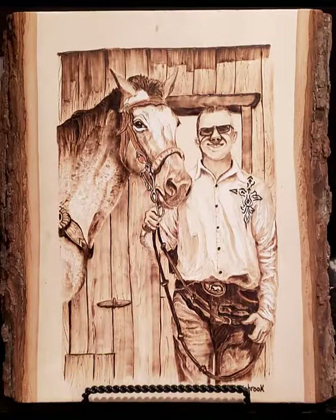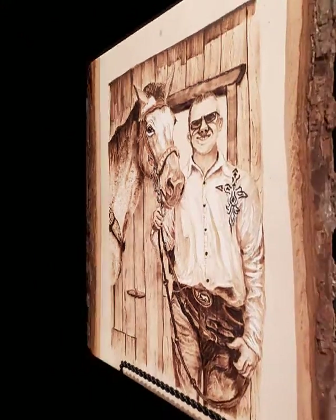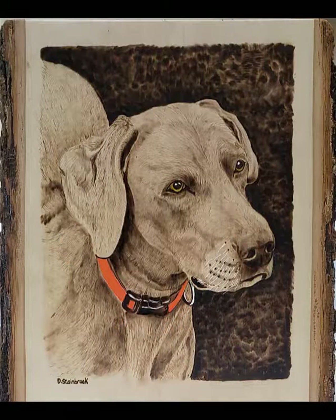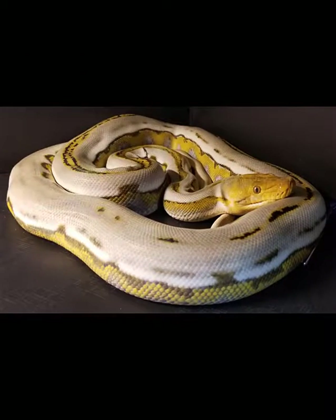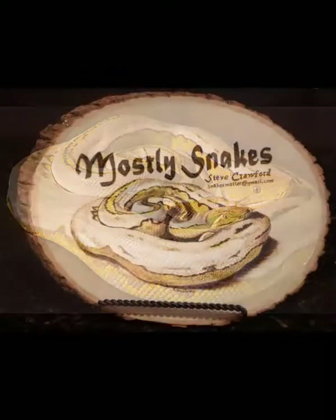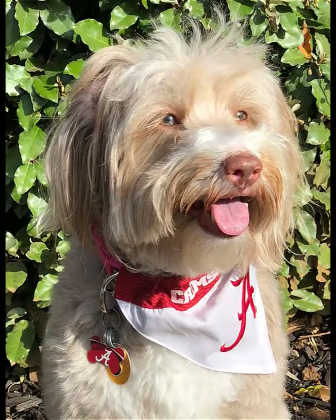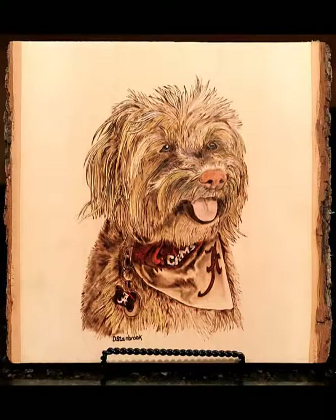Each pyrograph is highly detailed to realistically replicate your reference photo. Each piece is finished with a water resistant sealant. Please visit my booth at the Christmas Arts and Crafts Show and have your favorite pet photo saved on your phone so I can give you an immediate quote and then get started on a memorable piece just for you.